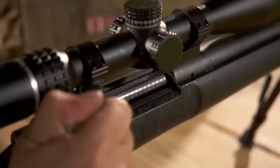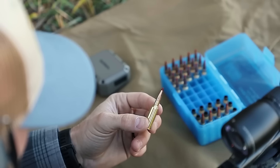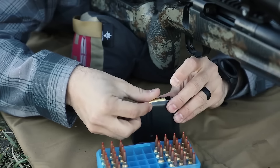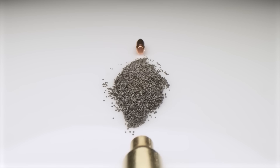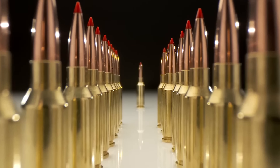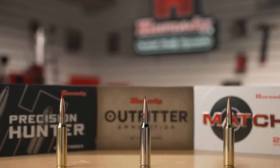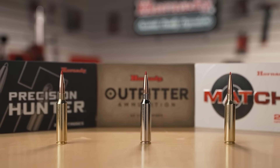Precision shooters, if you're ready to hit targets like never before, this video is for you. Today we're tackling one of the most crucial choices in long-range shooting — the best cartridges that can elevate your accuracy to the next level. With so many calibers out there, finding the perfect one can be a challenge, but this lineup has been hand-picked for their performance and reliability in the long-distance game.